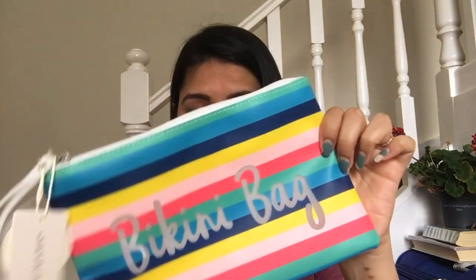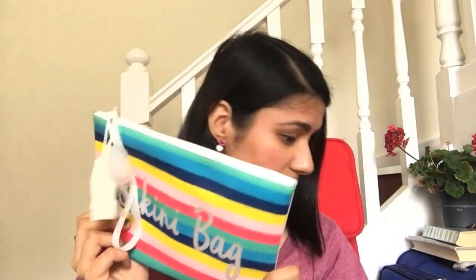One of the very good things I bought is this bag — it's called a bikini bag. We all go to water parks and beaches and we need something to keep our wet clothes in. So I got this one. It's really good — instead of keeping it in polythene bags, it's much better to have a bag like this. It was very cheap — I got it for two pounds.